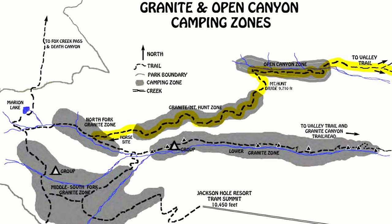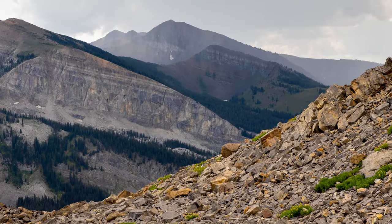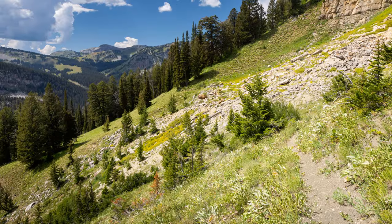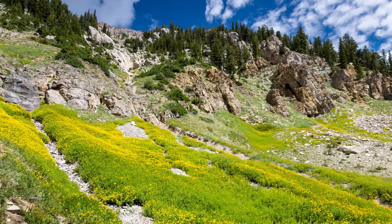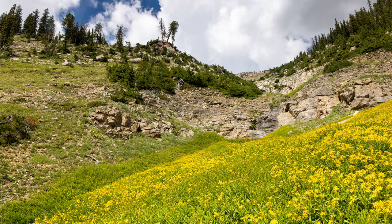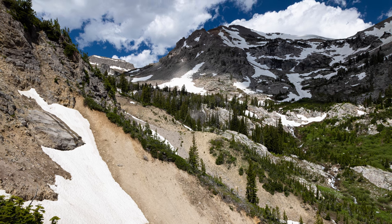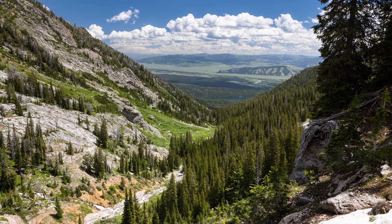The Open Canyon Trail stretches over four miles up to the north rim of Granite Canyon and the Mountain Hunt Divide, with another camping zone through much of that climb. It's pretty forested here and there with plenty of breaks in the trees and quite a bit of elevation change. Along the way you get some occasional great views of Ruanipu Mountain and lower Granite Canyon, ultimately reaching the Mountain Hunt Divide at 9,698 feet above sea level. From here it drops down into Open Canyon, making for a great loop via the Valley Trail which connects the two.